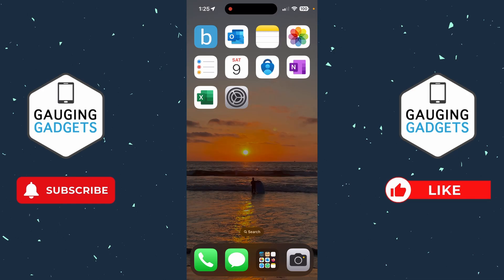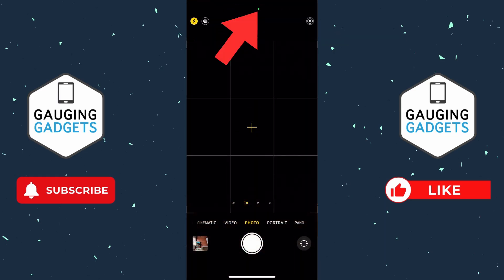One of the easiest ways to tell if someone is spying on your phone is to check for a green or an orange dot at the top of the screen. As you can see here, I open up the camera — what these dots mean is that an app is accessing either your camera or your microphone.